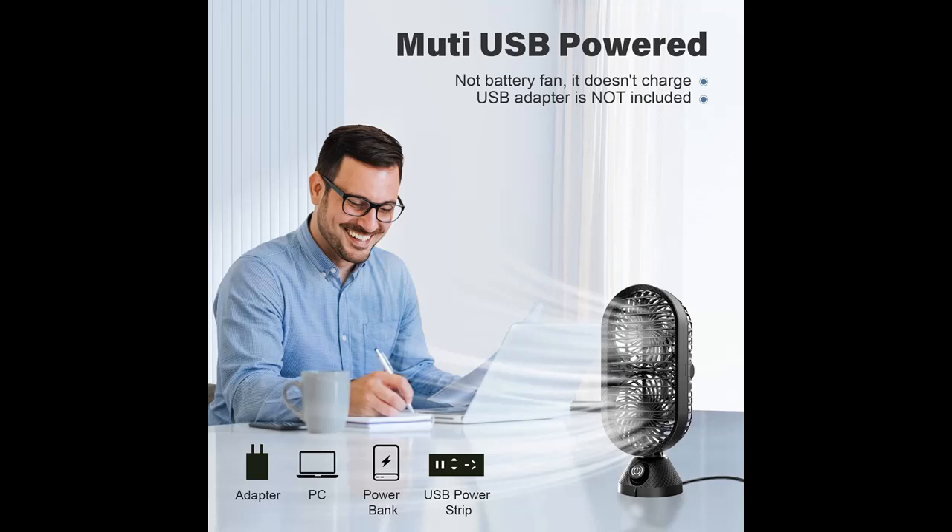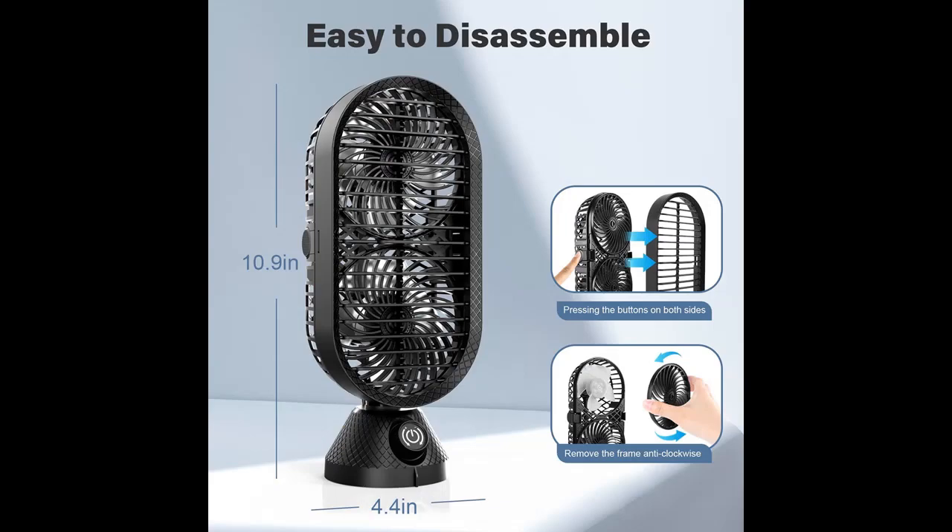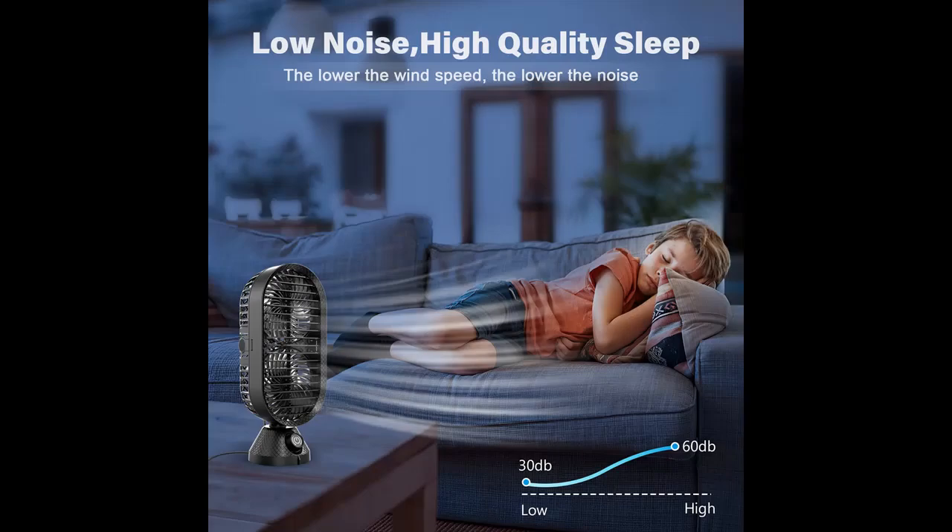Multidirectional Strong Airflow: pressing the button allows the table fan to auto-oscillate for 120 degrees, sweeping more areas for cooling. In addition, the louver design of the fan can be adjusted up and down, giving you the ability to direct the cooling air right where you need it.